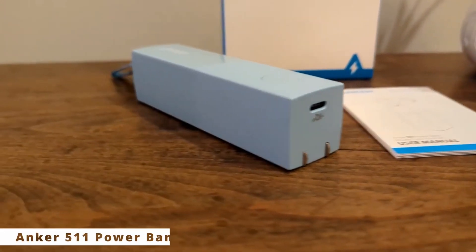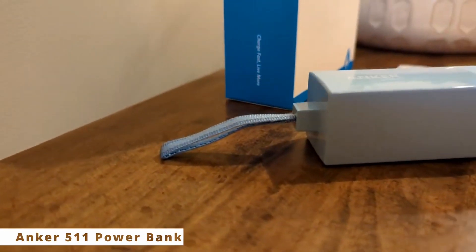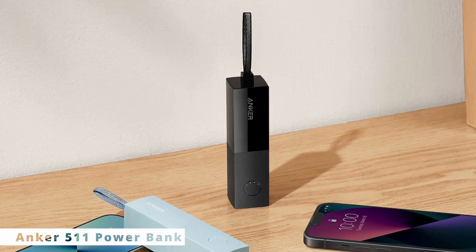The Anker 511 Power Bank. Whether you're a globetrotter or a busy professional, this power bank is about to become your new best friend.